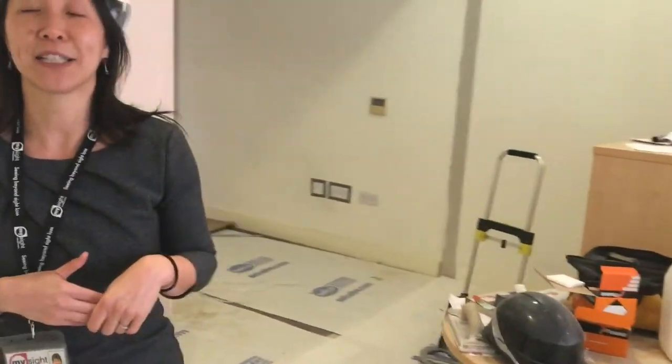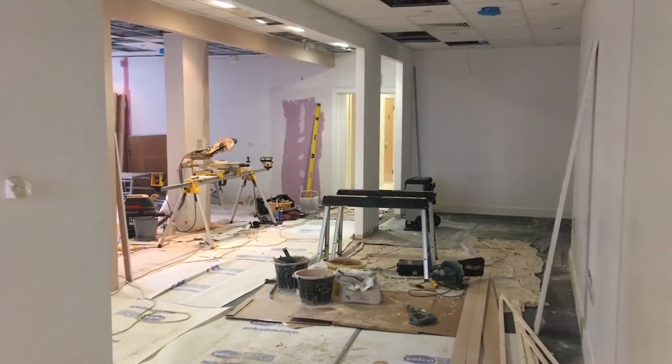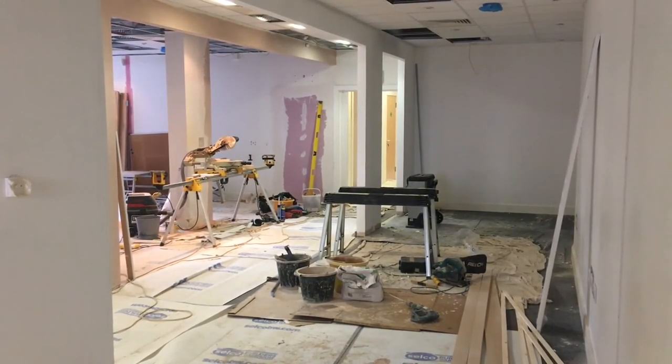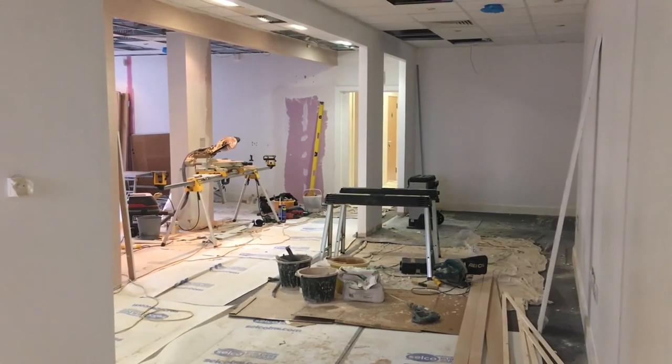The final area I'd like to show you now is just behind me. This is really our services team office area beginning to take shape. So that's all for now — I hope that you enjoy this update.